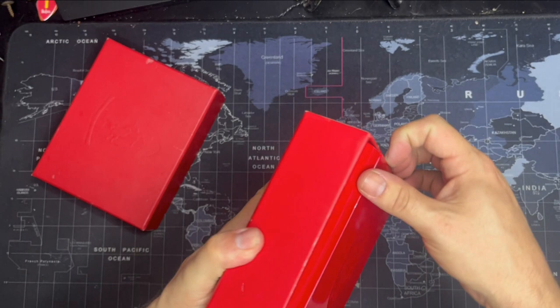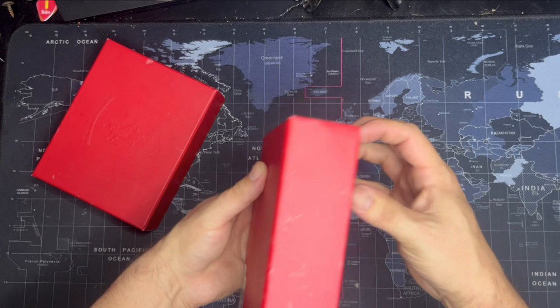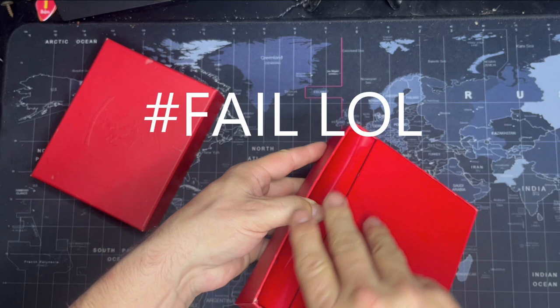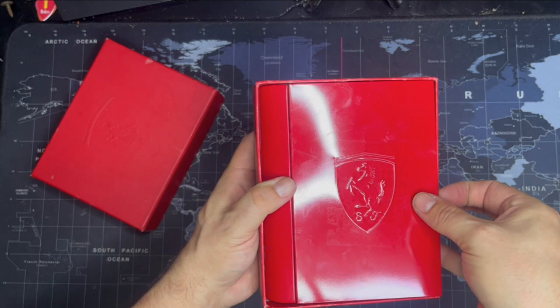We'll do this in real time so you can see how hard it is to get the tin out — this is taking longer than it should. It's really properly in there, which is why I don't take this model out very often. We're just going to leave it in there because it's not coming out. But inside the tin, with this pretty cool presentation over here, if we take this piece of plastic off, we've got the actual model.